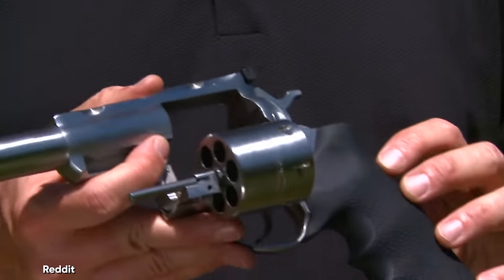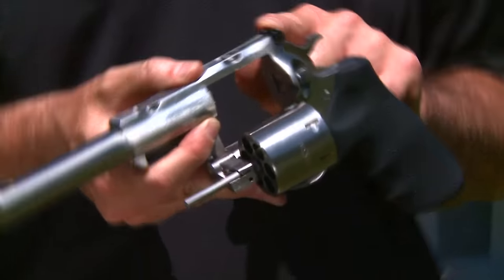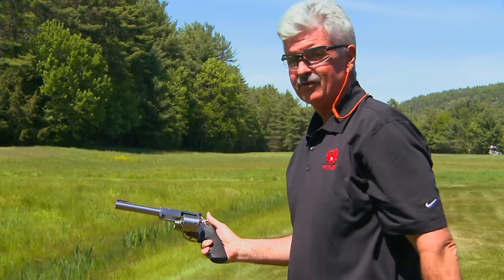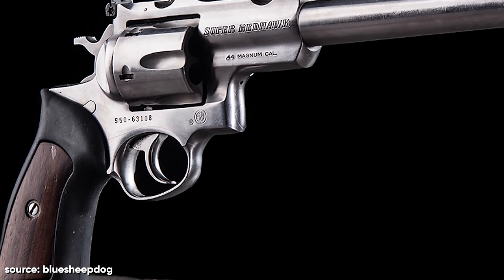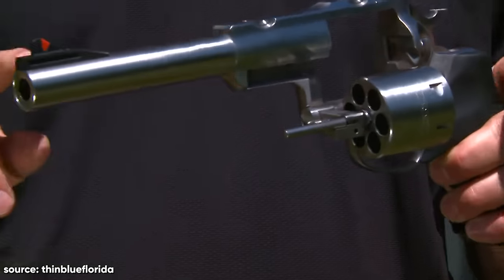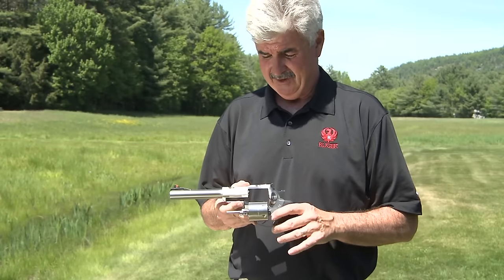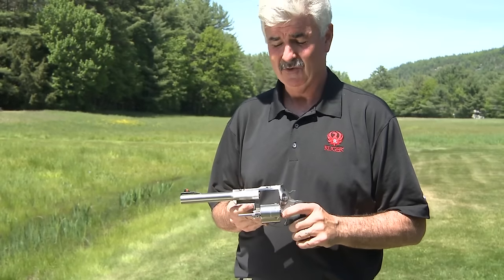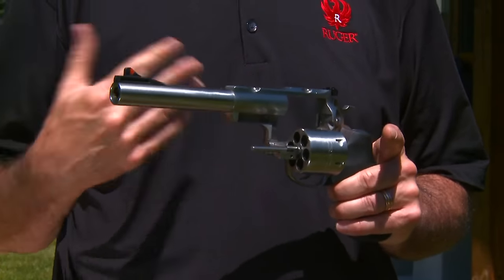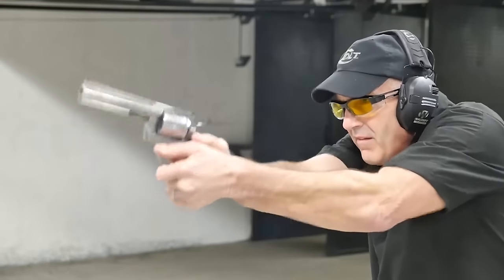Barrel sizes range from 4.2 to 7.5 inches, with occasional special editions from distributors offering unique lengths. For those in search of even more power, the Ruger Super Red Hawk could be the ideal choice. It's not just effective for defense against larger wildlife, but also excels as a hunting weapon. A notable enhancement is its Picatinny rail, which is ideal for mounting low-powered scopes or red dots. The Super Red Hawk also features a sleek black rubber grip, providing a firm hold and reducing risk in high recoil situations.